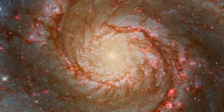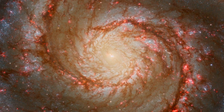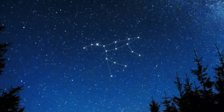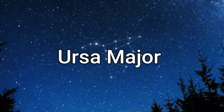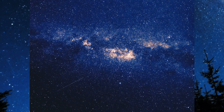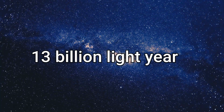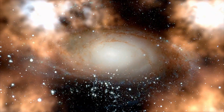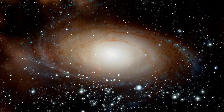Hubble holds the world record for the largest observational range. One way to prove this is its ability to record the constellation Ursa Major, which contains the farthest known galaxy from Earth at 13 billion light-years away. We can now see it as it was 40 million years after the Big Bang. This galaxy is a quarter of the size of the Milky Way.